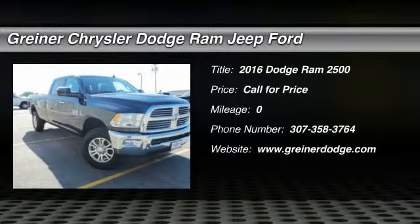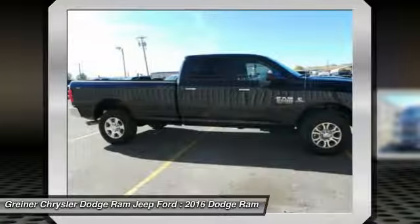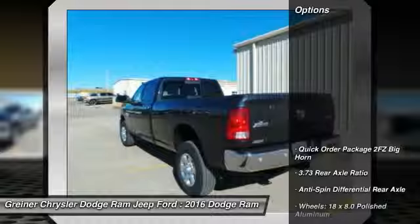2016 Ram Pickup 2500. The Ram 2500 is built with sturdy hydroformed frames and capable four-wheel drive options to handle the toughest jobsite terrain, while maintaining a smooth ride. Here are some of this vehicle's great options.